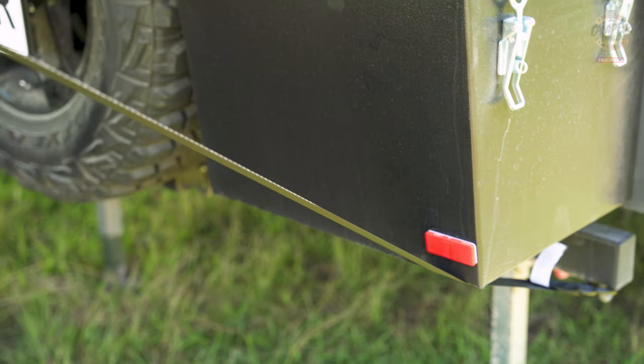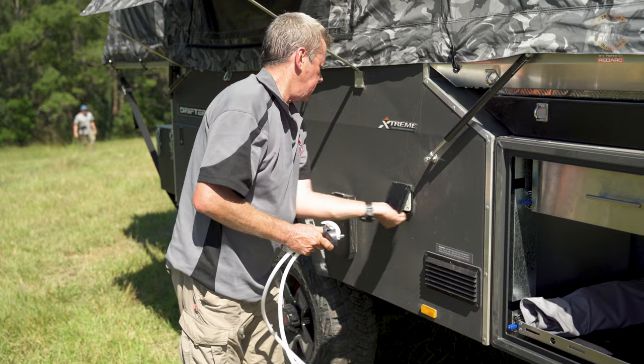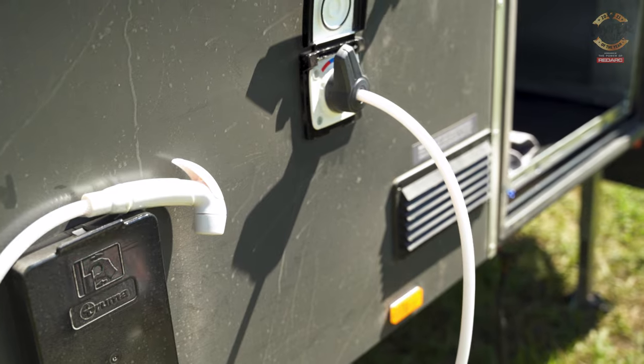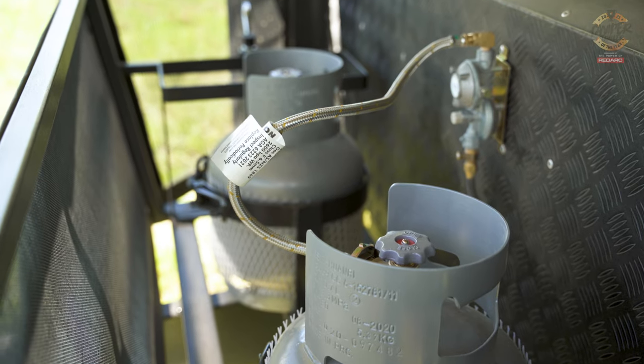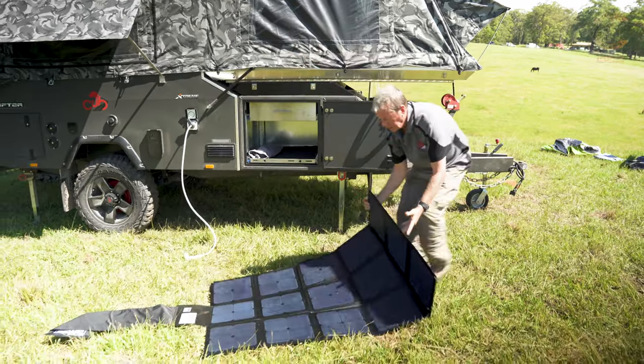Kath, you were looking at self-sufficiency — how did you find that aspect of it? This one's offering 180 litres of water. We've got a two-more hot water system in there, 2000 watt Red Vision, a couple of four-litre gas bottles. I was expecting to see some sort of solar arrangement — it is optional, but that would be a really nice addition.